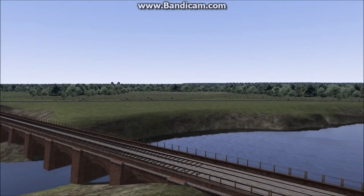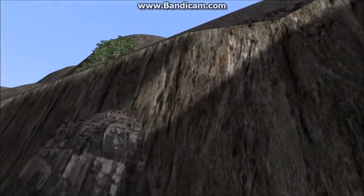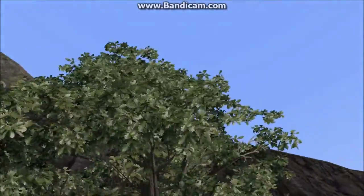Following on from the marsh is Zig Zag Valley. This section of the line runs deep into the cuttings of Zig Zag Cliffs, which is home to a small narrow gauge railway.